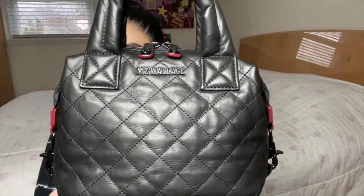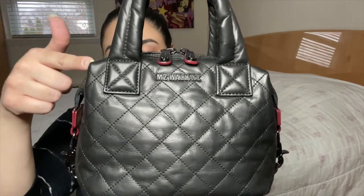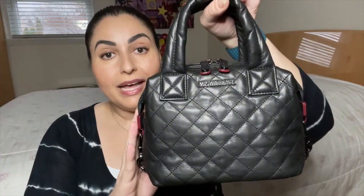According to the MZ Wallace website, the Leather Micro Sutton is 7 inches in length, 6.75 inches in height, and 4.75 inches in width. The handle drop is 2.7 inches. The crossbody strap length ranges from 26.4 inches all the way to 45.3 inches. The bag itself weighs 0.55 pounds and it retailed for $325 US dollars.